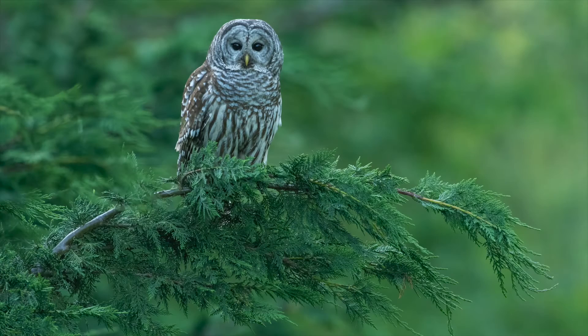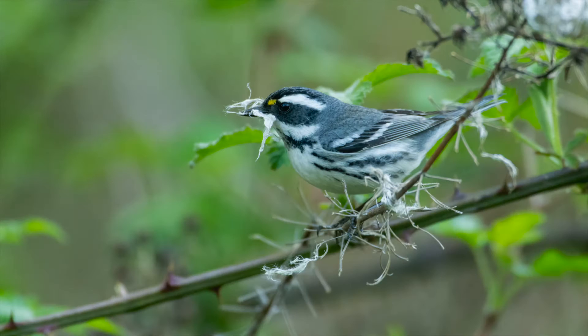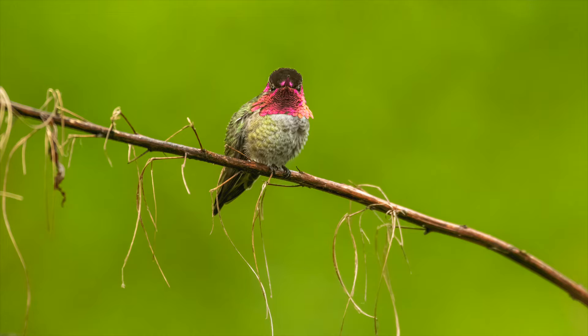Last year when I was hanging around the barred owl's nest that you've seen some pictures and video from, there was a lot of downtime where nothing was happening. During that downtime I tried to make the most of it with songbirds, and in particular this Anna's hummingbird. I thought I'd come up with a few little facts, a little history, and some information on them that maybe you guys would enjoy.